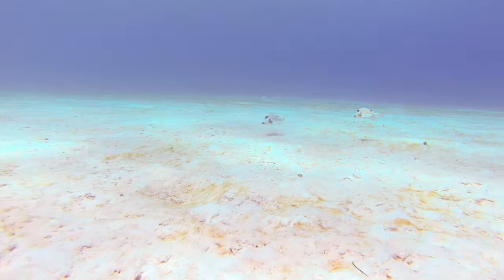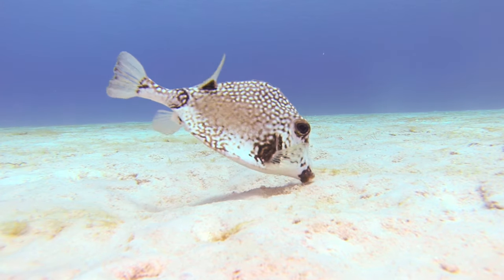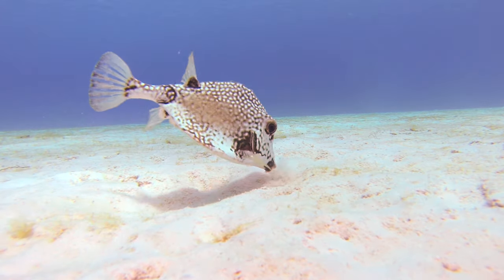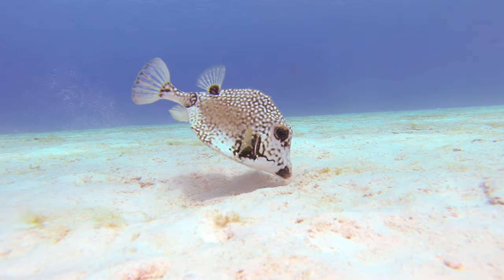Friends with benefits and spines. Spotted trunkfish aren't loners — they often hang out in small groups forming pods that cruise the reef together. But it's not just for fun; these pods help them confuse predators and find more food. And if things get hairy, remember those sharp spines on their fins? Yeah, those aren't just for decoration.